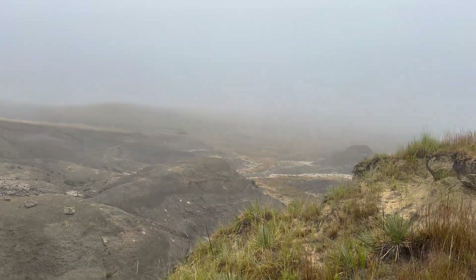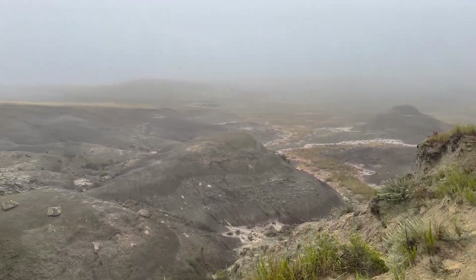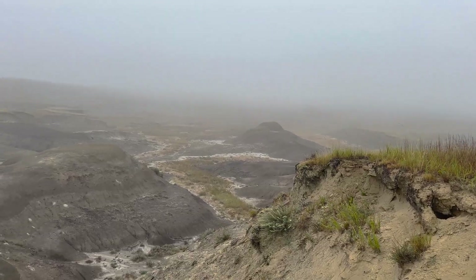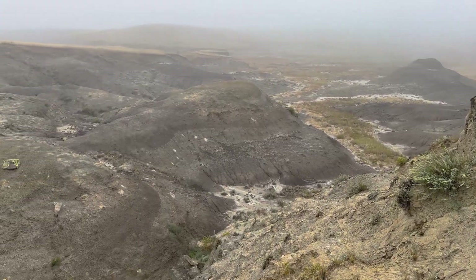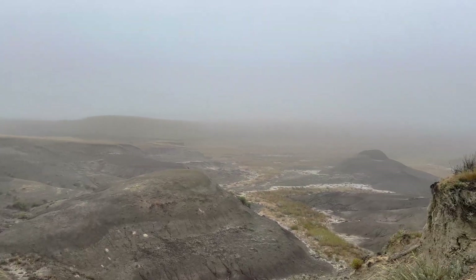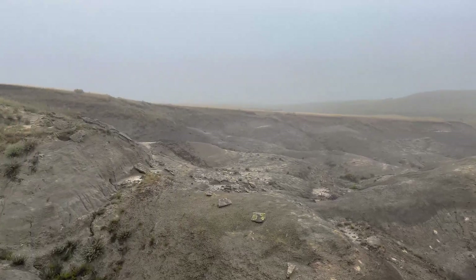A bit of a common misconception about paleontology fieldwork is that you sit down in one spot and dig. And that's only true if you've already found a site to dig on. But in order to find that site, you have to cover huge areas of ground without finding anything before you do.